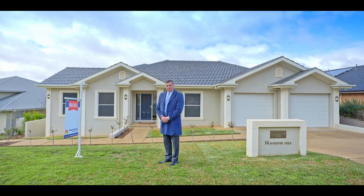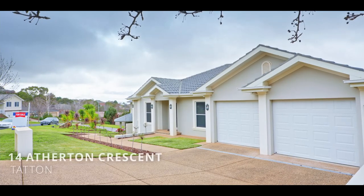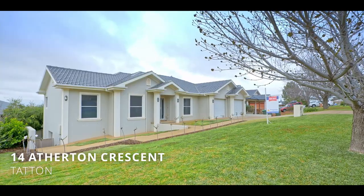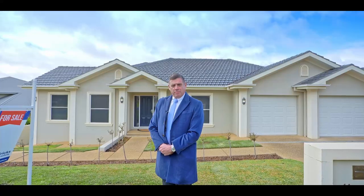Hi, I'm Paul Gooden from Fitzpatrick's Real Estate. I want to welcome you to 14 Atherton Crescent in Tatton. Even on a grey day like today, this house has a sunny and bright facade, but let me tell you that inside it's the most beautiful property. I'd love you to take the tour with me. Let's spend a few minutes together.